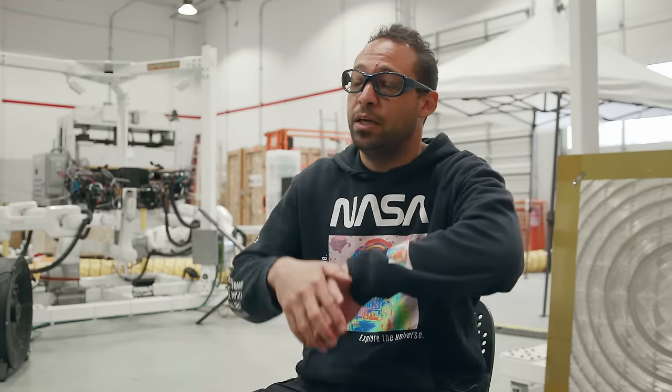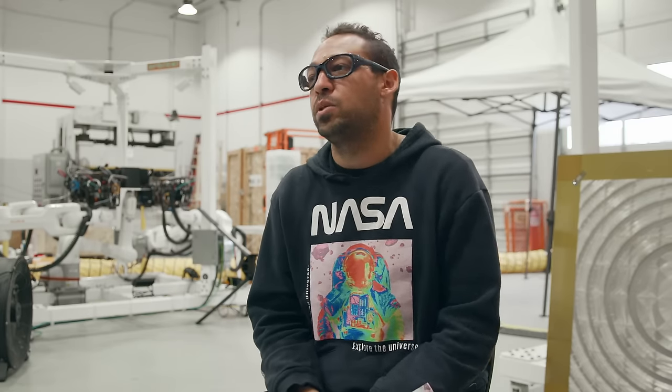Think about orbital debris for a second — that's a real problem. James Webb didn't even get the first picture shot off before it got hit right in the eye with a rock. So if we have these robots crawling around, they can start to fix, repair, service, assemble, construct, and manufacture the whole thing.